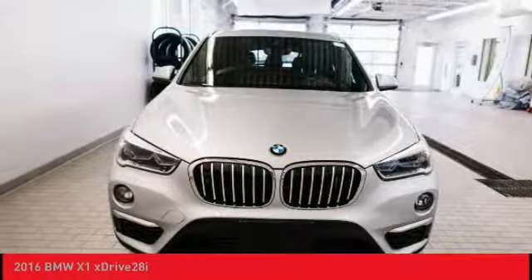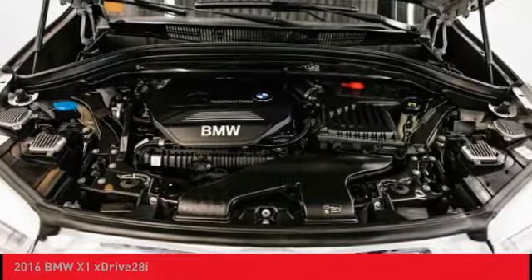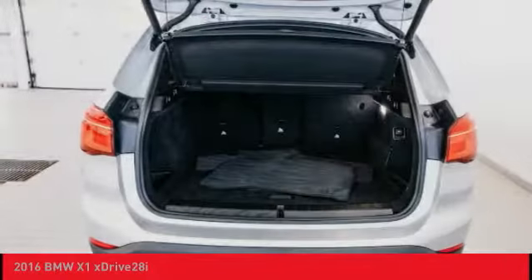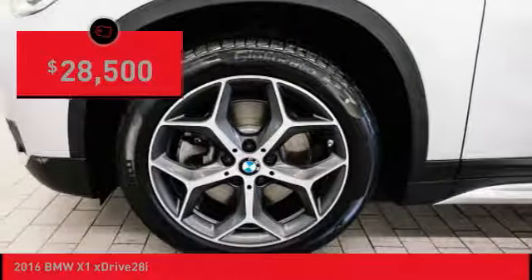Slightly smaller than the X3, the X1 gives you all the refinements, power, and style of other BMWs in a slightly smaller, sporty, and easy-to-navigate option, and is priced below $30,000.